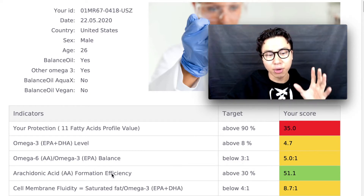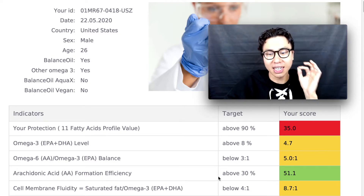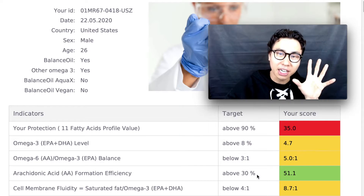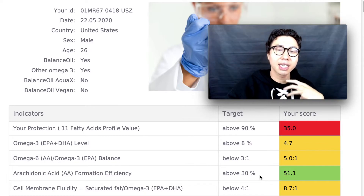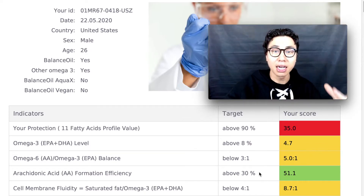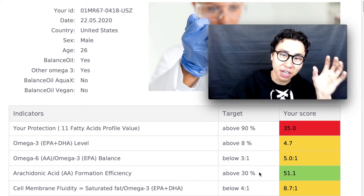Next up we have the arachidonic acid formation efficiency. The target is above 30, and this is the only indicator I got a green on — my score was 51.1, so my body can easily form arachidonic acid from my diet.